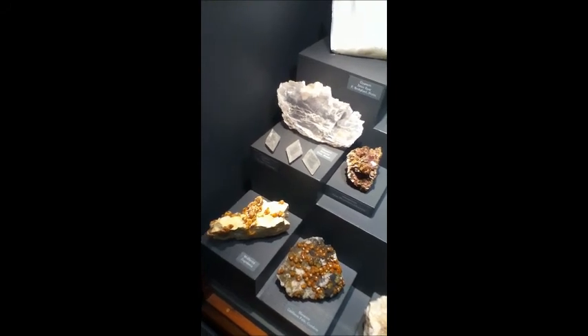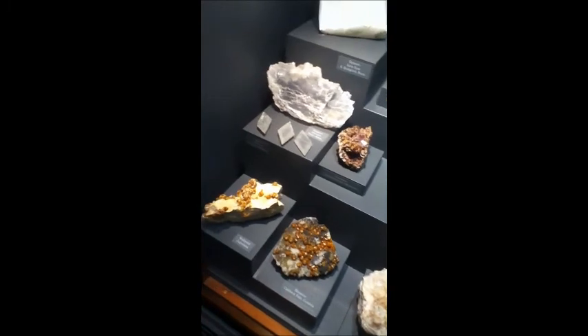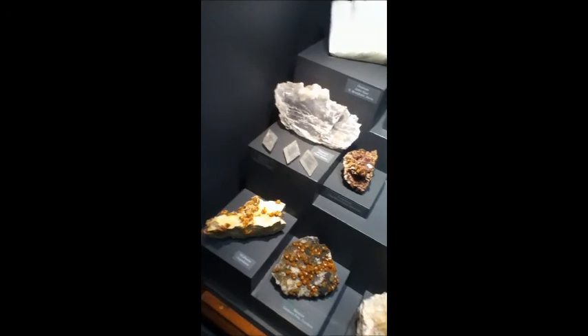Some gypsum there. Gypsum, of course, is the rock that's formed when a vast amount of gypsies are squashed together and they form that particular mineral.